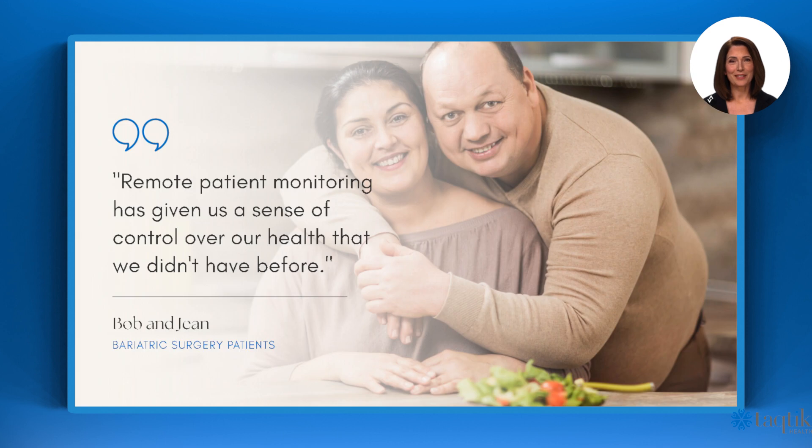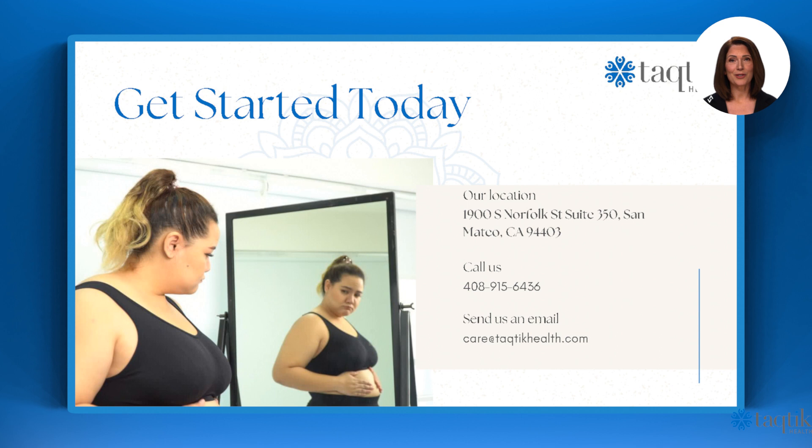Our testimonials speak for themselves. Get started today on your road to virtual care from anywhere with Tactic Health.